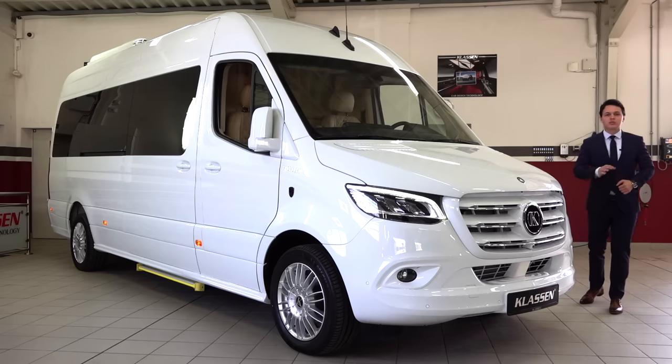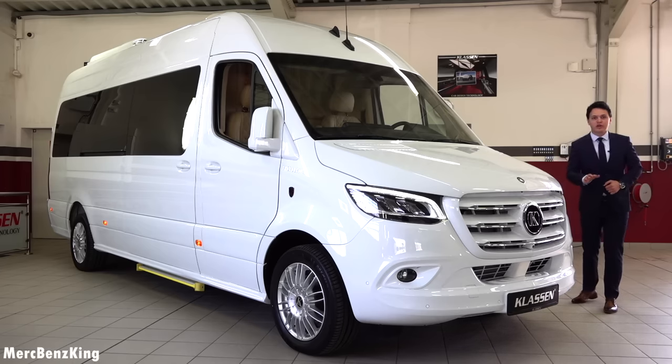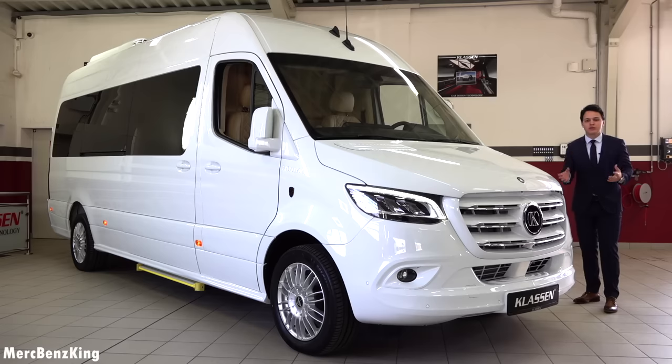Hello guys, welcome to Merch Benz King. This is the King's van by Klassen. It is based on the Mercedes-Benz Sprinter 2020, the newest facelift. In this video I will show you the complete exterior, interior, and we will have a look at the luxurious details inside.